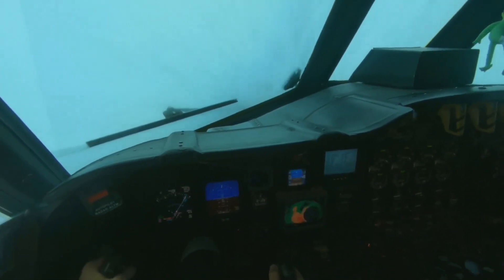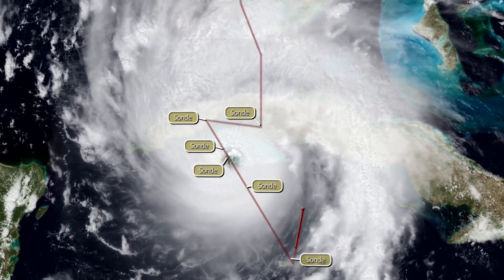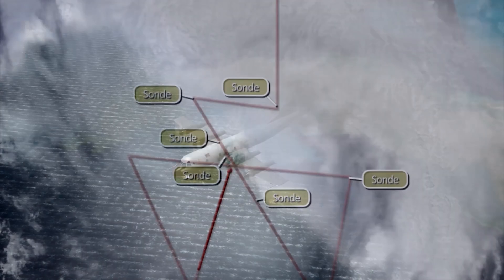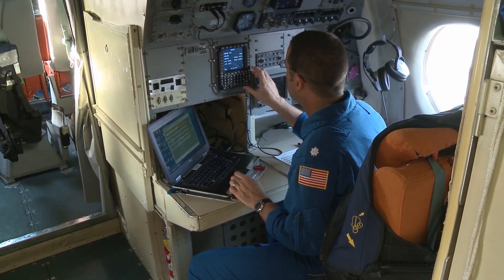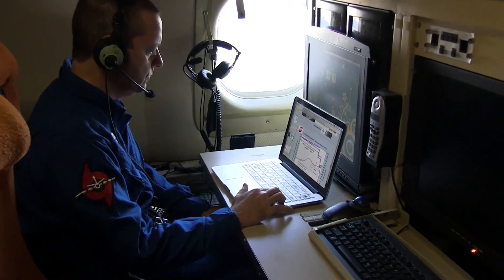We fly all throughout the storm — right in the thick of it — covering all quadrants of the storm, with several flight patterns. Sometimes I'll describe how we do the science and the pilots say, 'That's a little too dangerous, let's rework our flight pattern.' So sometimes we discuss that on the fly — pun intended — how we change our operations. Essentially we're trying to collect the most data we can during our flight as safely as possible.